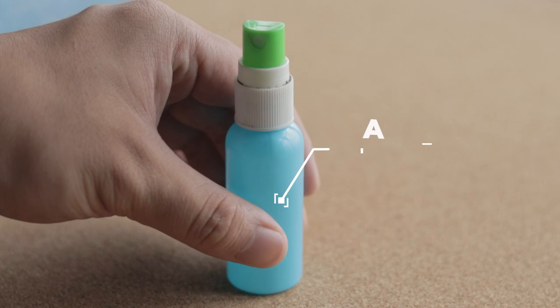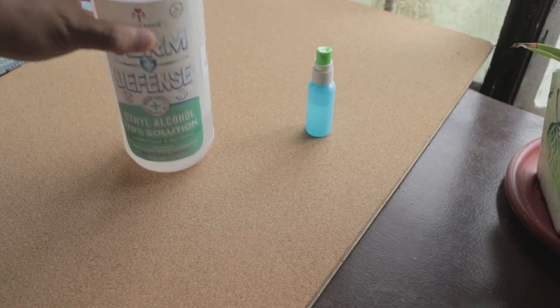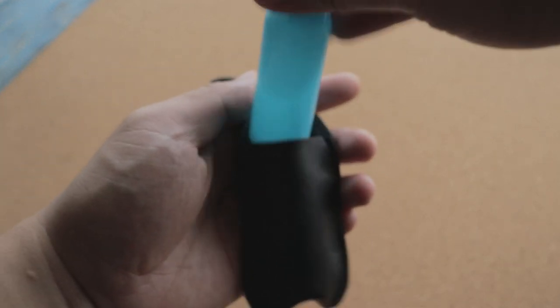Next on the list is alcohol. I usually carry just a small bottle of alcohol — this is enough for a week, then I refill it when it's empty. I usually place it in a leather pouch which is connected to my keychain.